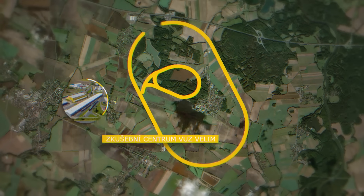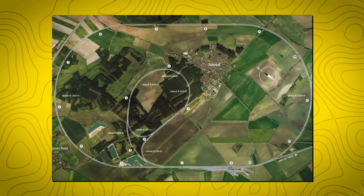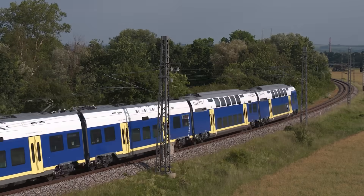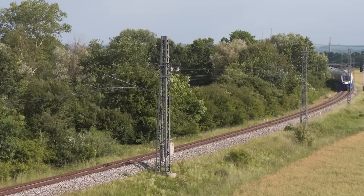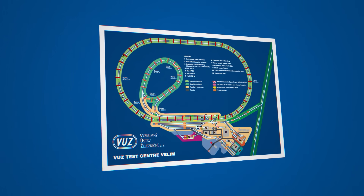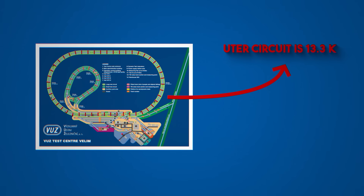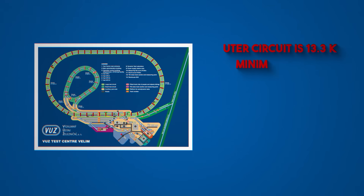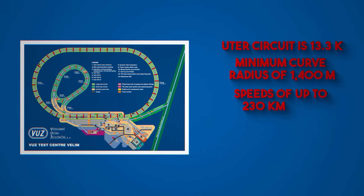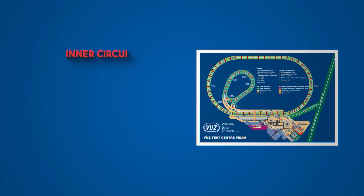The railway test center Velim is located near the town of Cerhenice in the Czech Republic. Established in 1963, it is one of the largest test facilities in Europe, providing infrastructure for testing rail and metro rolling stock, as well as signaling and infrastructure components. The center comprises two closed test circuits. The outer circuit is 13.3 km long, has a minimum curve radius of 1,400 m, and allows testing at speeds of up to 230 km per hour.